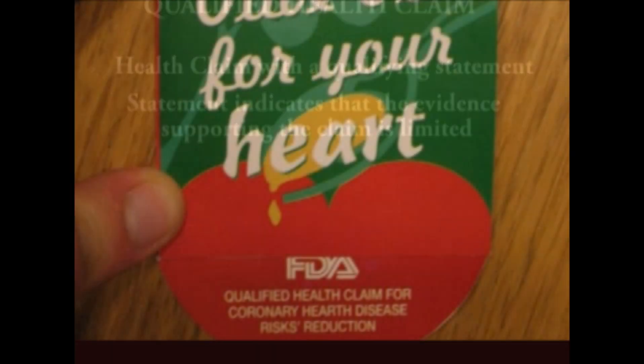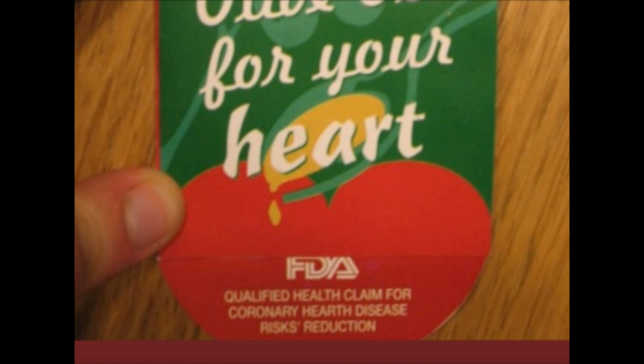Finally, there's the qualified health claim — a health claim with a qualified statement indicating that the evidence supporting the claim is limited. It generally means there's no real consensus among the scientific community supporting the particular health benefit. An example is 'Olive oil for your heart,' with the FDA's disclaimer for coronary artery disease risk reduction — basically saying consumer beware, because the relationship between heart disease and olive oil is weak with no strong consensus.